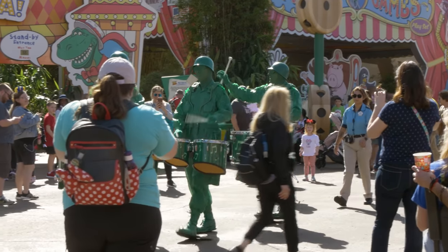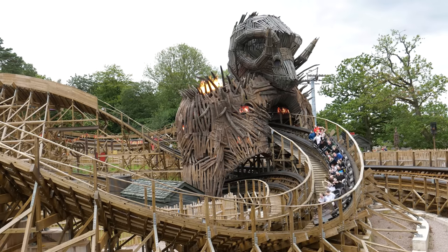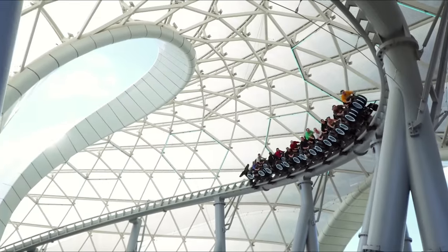How tall are you? If you're taller than 1.2m, you can ride this rollercoaster, Wicker Man. And this one, Iron Dragon. And even this one, Tron.